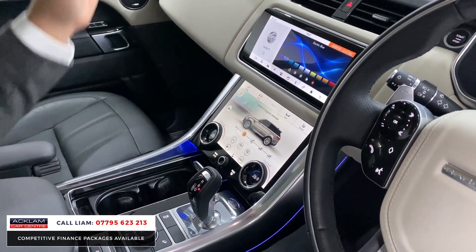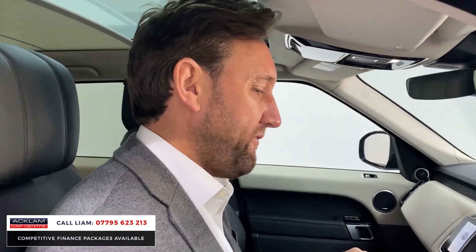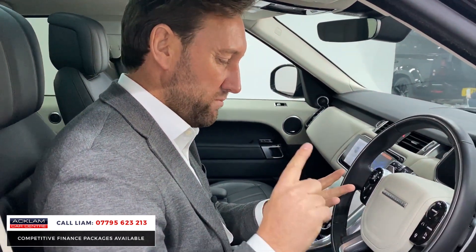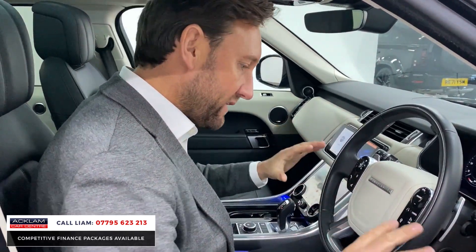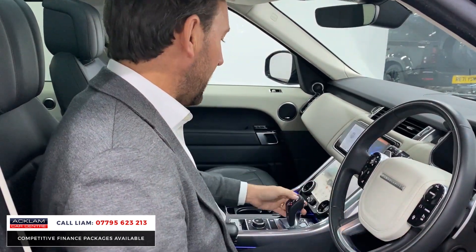Other features on this car include the glass roof, which I mentioned earlier — it brightens the whole car up. But I think the key things with this car are the 7,600 miles, the 22-inch wheels which make a massive difference, and then those beautiful lighter sections of the interior which brighten the whole car up inside.